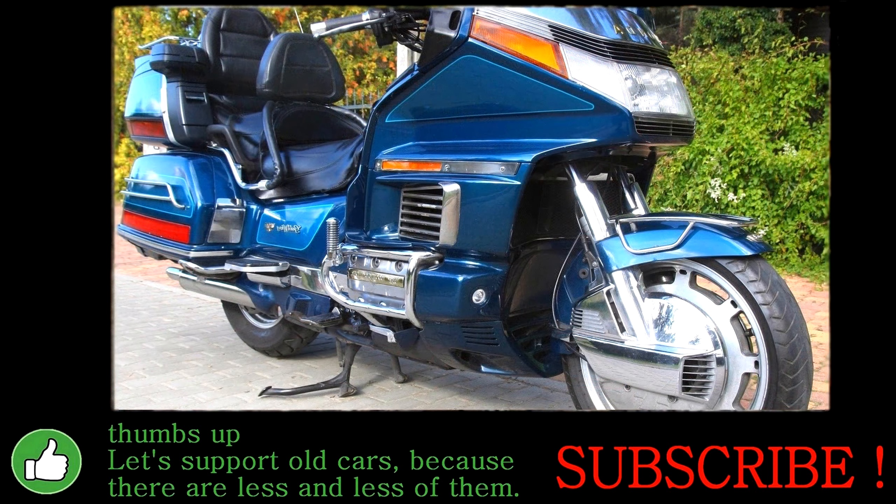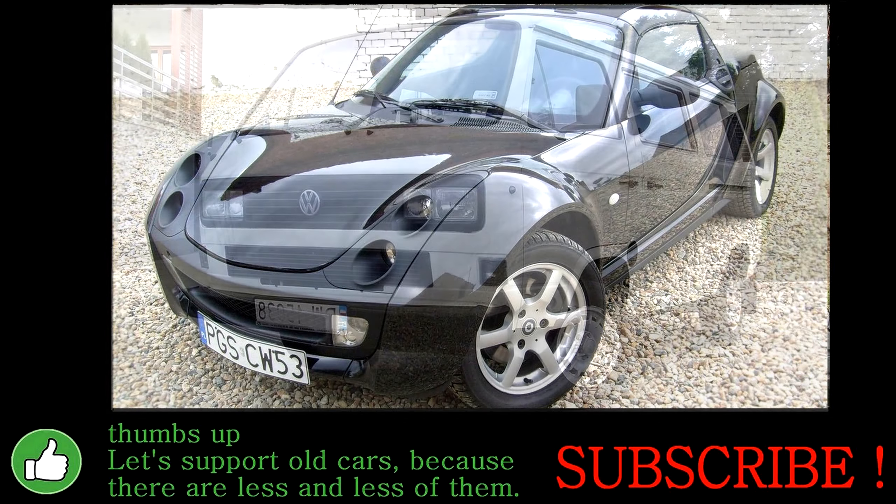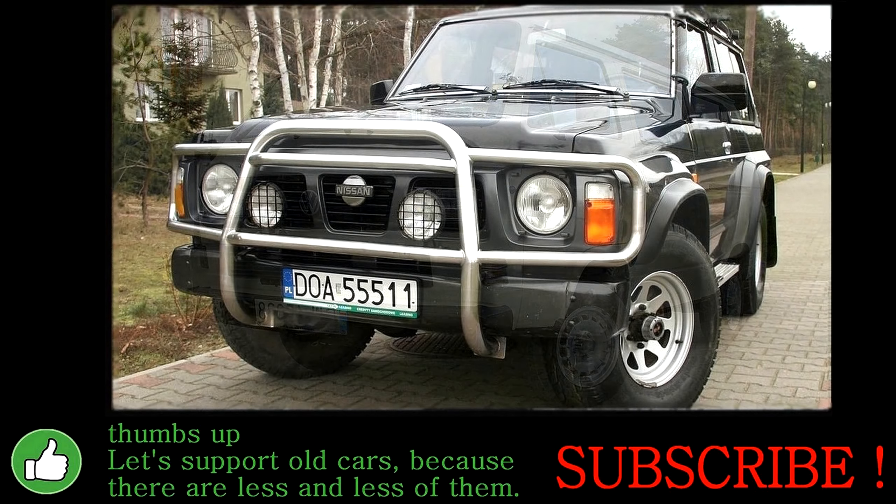I also invite you to subscribe to my channel. There you will find many interesting classic cars and motorbikes.